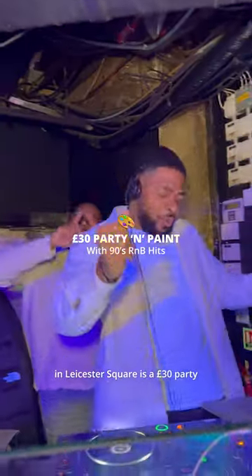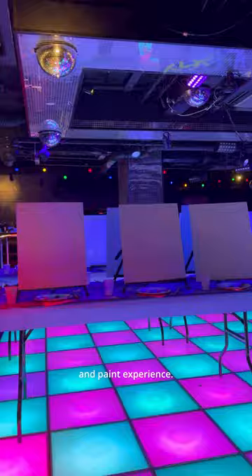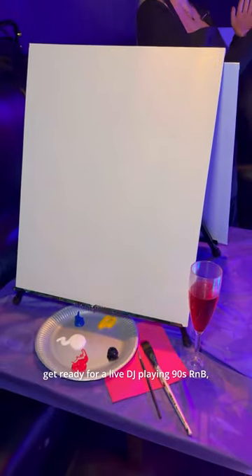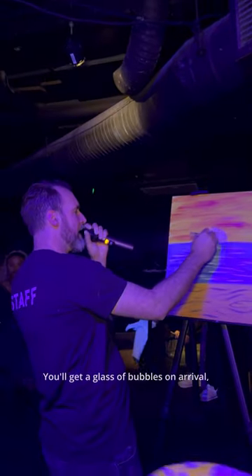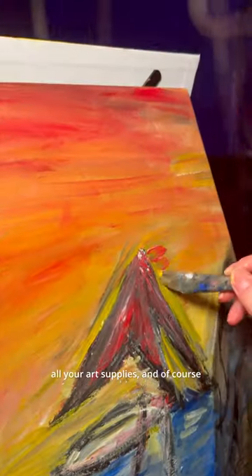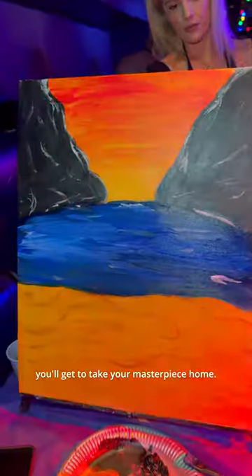Hidden beneath Tiger Tiger in Leicester Square is a £30 party and paint experience. With your paintbrush in one hand and drink in the other, get ready for a live DJ playing 90s R&B, hip-hop and club classics. You'll get a glass of bubbles on arrival, a round of shots, all your art supplies, and of course you'll get to take your masterpiece home.